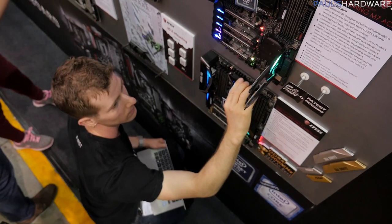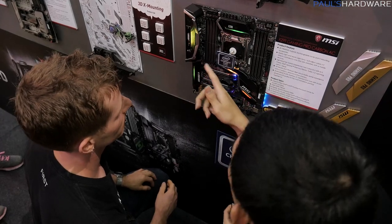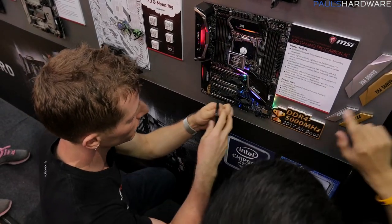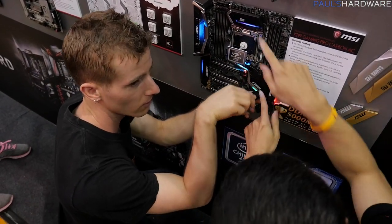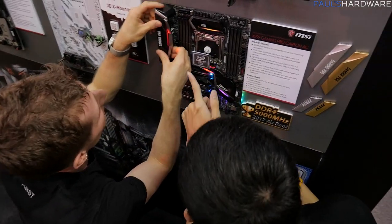Let's see if we can catch Linus breaking something on the fly. MSI has now moved into crisis mode — oh no, Linus is touching their stuff. It's fine, it's fine, it's fine.